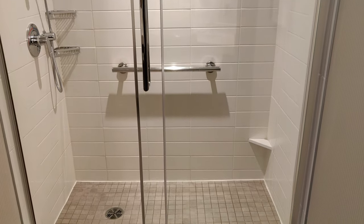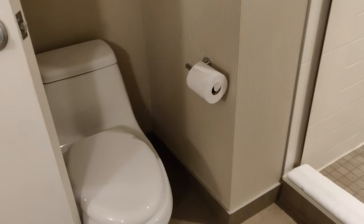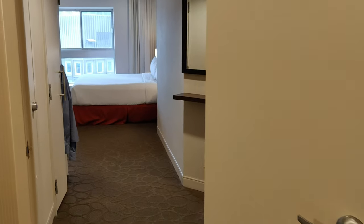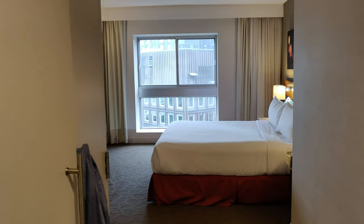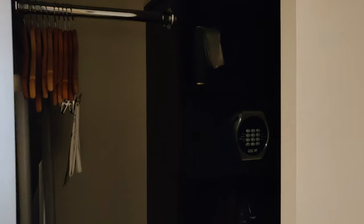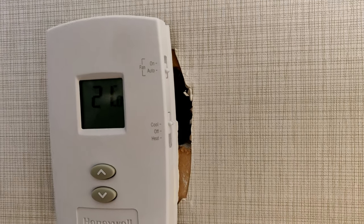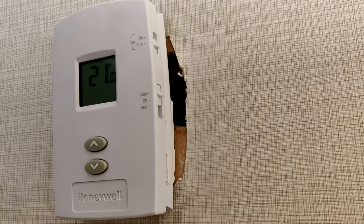Now let's talk about the negatives. The fan in the bathroom is loud — it's almost as if there is a drone flying in the bathroom loud. Maybe I stayed in one of the rooms that is just, should I say, subpar. Next, there is a sizeable hole on the side of the thermostat. Whoever installed this thermostat needs to do a better job. This type of quality should not exist in a room at this type of hotel.